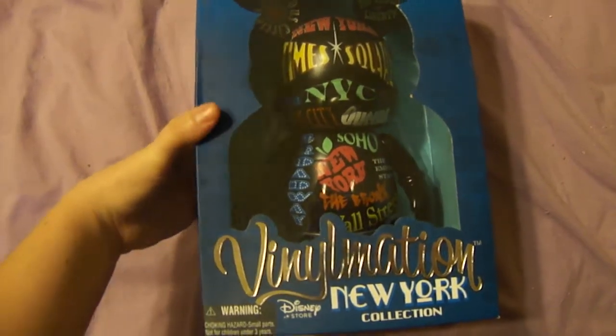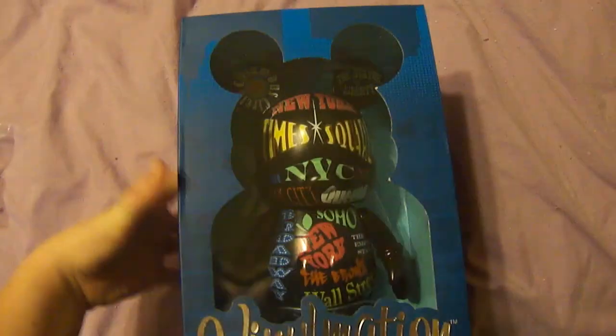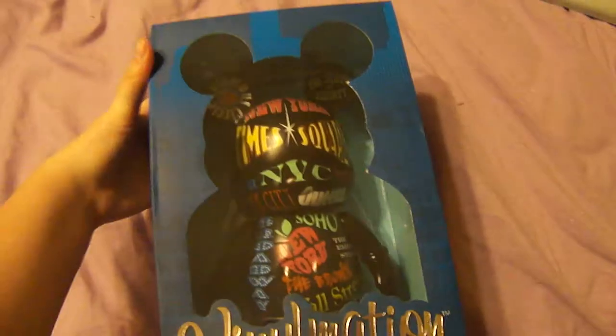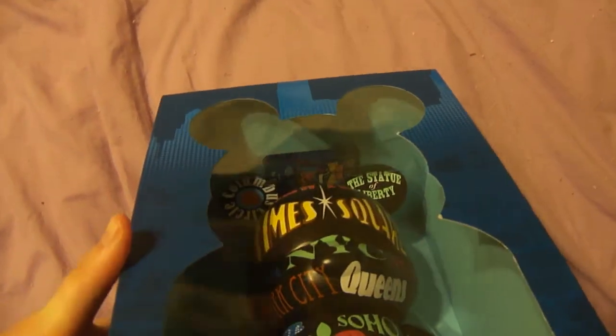This is a trade offer video. First, we have the 9-inch New York Collection Vinylmation. It's never been opened, still sealed. And it does come with a card right there.